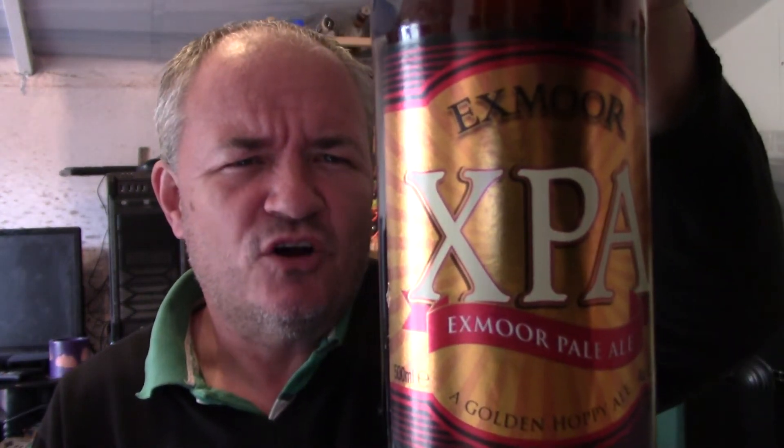I'm going to be reviewing Exmoor XPA, a golden hoppy ale at 4.5%. It says it was originally brewed to celebrate the 35th birthday of Exmoor Ales. XPA is an easy drinking 4.8% golden hoppy beer that uses two American hops, Willamette and Cascade, with two traditional English varieties, Fuggles and Goldings. All of which marry together delivering fresh, refreshing citrusy orange jelly notes on the nose, while the palate is a bittersweet bonding of more juicy citrus and hints of berry before a dry, grainy, bitter finish.